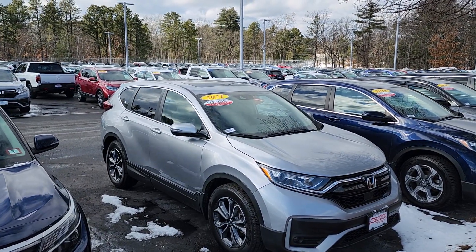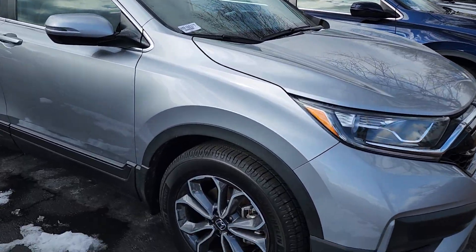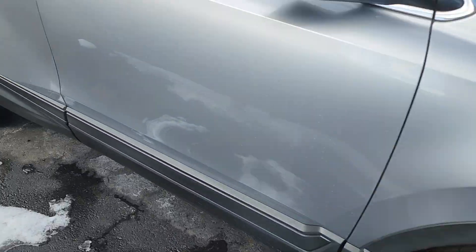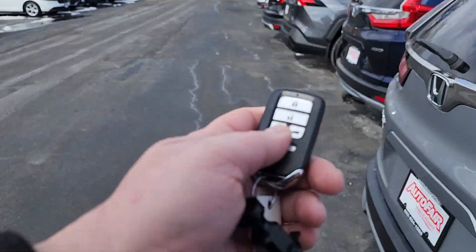Good afternoon Kara. This is Jeff Ruthering with AutoFair Honda. I'm sending you the 2021 Honda CR-V. Let me give you a quick little walk around here. You do have 18-inch wheels, passenger seating for up to five, and a remote engine start.